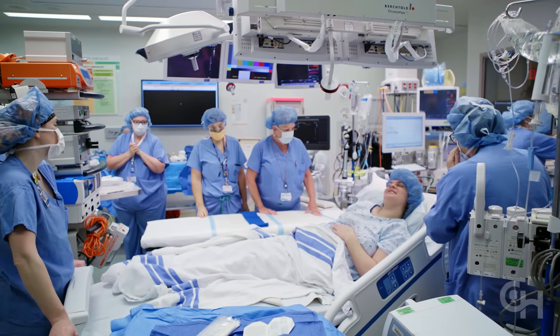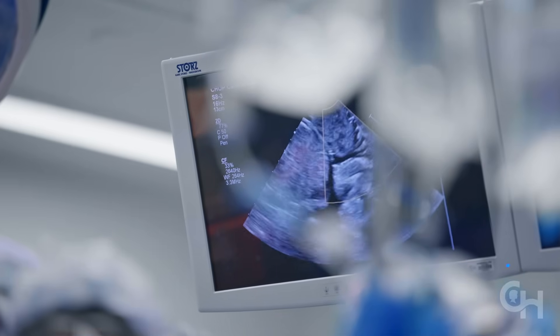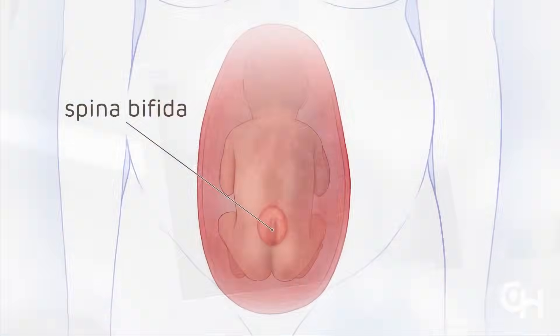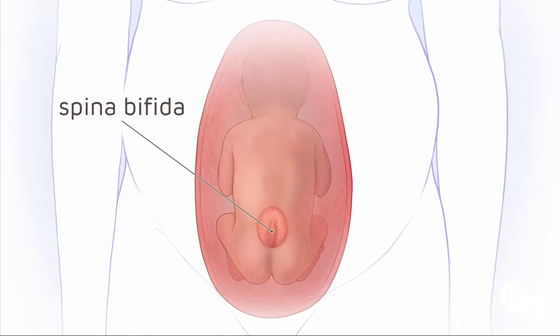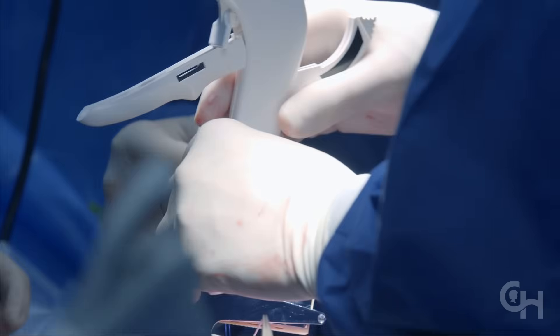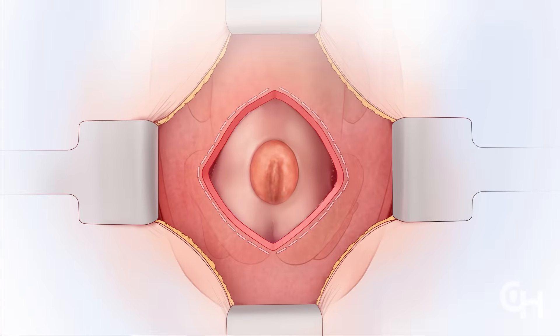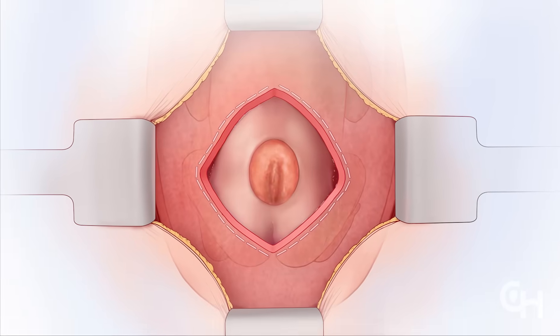Before surgery, the mother receives deep general anesthesia. Fetal surgeons make an incision across the mother's abdomen. The maternal fetal medicine specialist uses ultrasound to determine the position of the fetus and the margins of the placenta. The uterus is then opened with a specially designed uterine stapling device that controls bleeding, and the fetus is positioned so the spinal defect is visible.